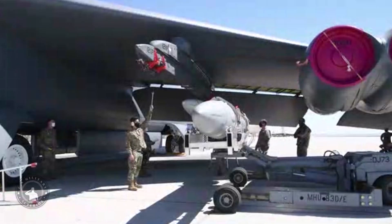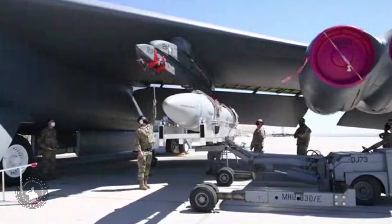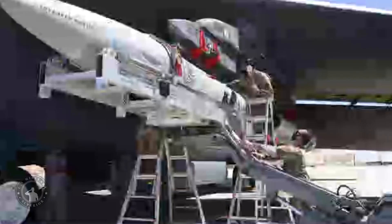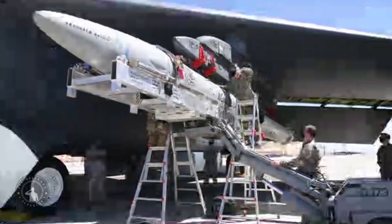The AGM-183A ARRW is a hypersonic weapon planned for use by the United States Air Force. Developed by Lockheed Martin, the boost-glide weapon is propelled to a maximum speed of more than Mach 20 by a missile before gliding towards its target.